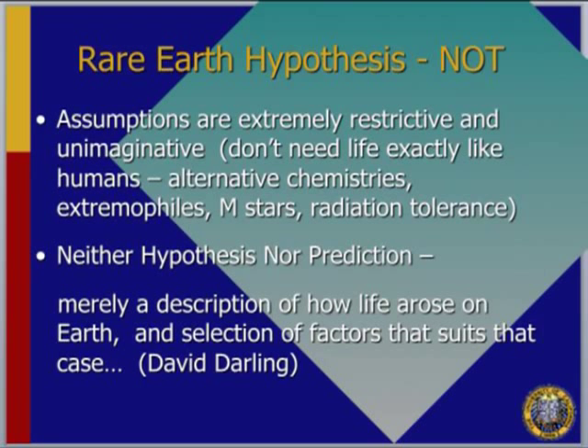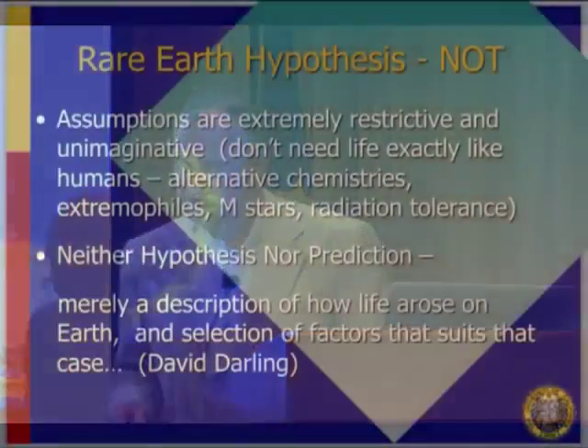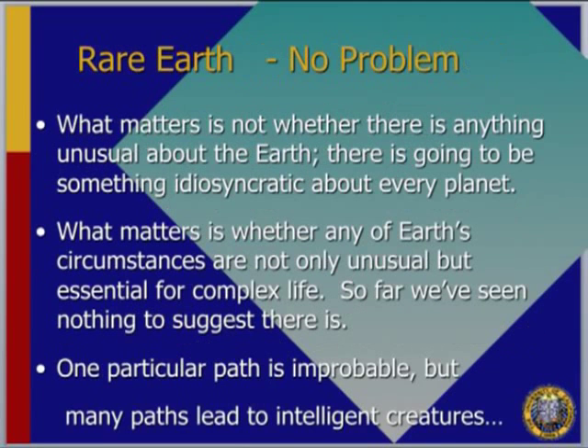I think these assumptions are extremely restrictive and unimaginative. You don't need life exactly like humans — there are alternate chemistries, maybe different amino acids, maybe not carbon-based. Extremophiles live in very extreme conditions; radiation-hardened creatures can live in space. You don't even need a solar-type star — people are now thinking about life around M stars, which are very cool; you just move the planet in closer. The rare Earth hypothesis is really just a description of how life arose on Earth, not a universal prediction. What matters is whether any of Earth's circumstances are not only unusual but essential for life — and so far there's nothing to suggest that.